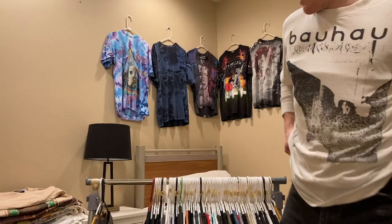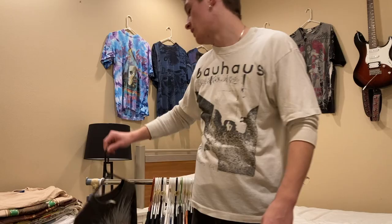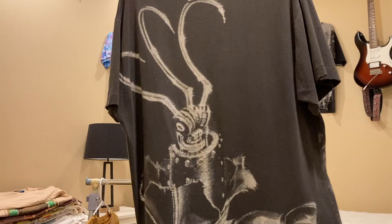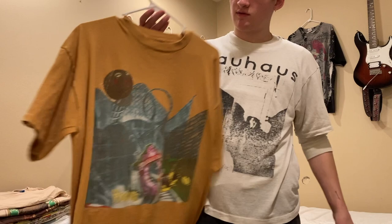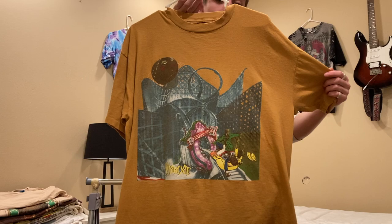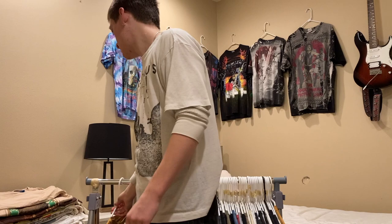For the last two tees: this Iron Maiden all-over-print, single stitched, I believe from 1991 — I have this listed on Depop for $600 but I'm open to offers and trades. The last shirt is this Far Side 'Bizarro' tee, single stitched all around, no tag — I believe it's on a Brockum — and it measures about a size XL. I don't have a price on this one yet, so feel free to shoot me an offer.